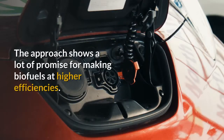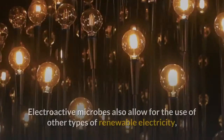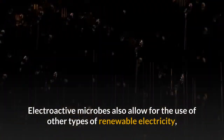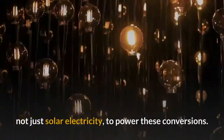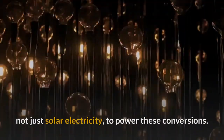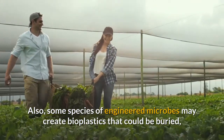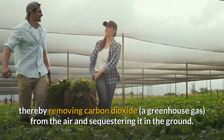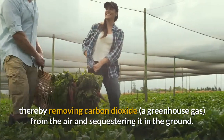The approach shows a lot of promise for making biofuels at higher efficiencies. Electroactive microbes also allow for the use of other types of renewable electricity, not just solar, to power these conversions. Also, some species of engineered microbes may create bioplastics that could be buried, thereby removing carbon dioxide from the air and sequestering it in the ground.